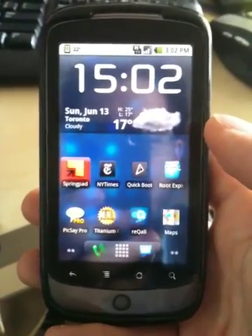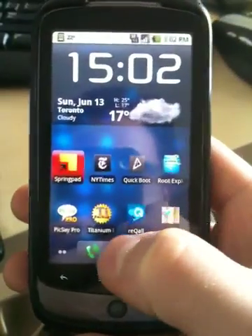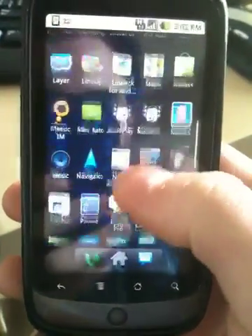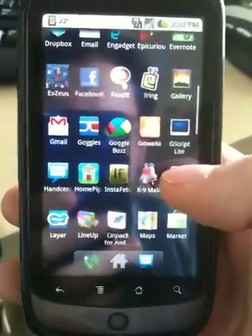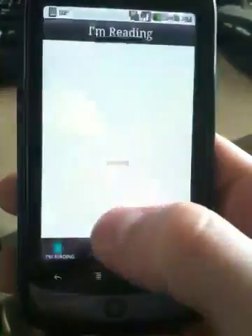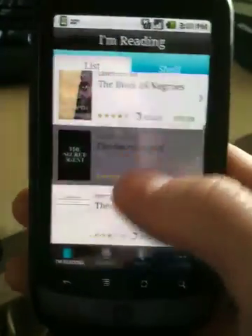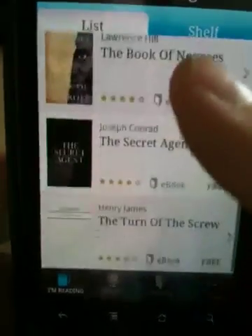Hey guys, it's Daniel here from TheSatelliteGuru.com and today I wanted to show you a quick overview of the Kobo eReader beta that's just been released for Android. This has been available for iPhone and Blackberry OS for a while now, but it has just been released so I wanted to take you through it.